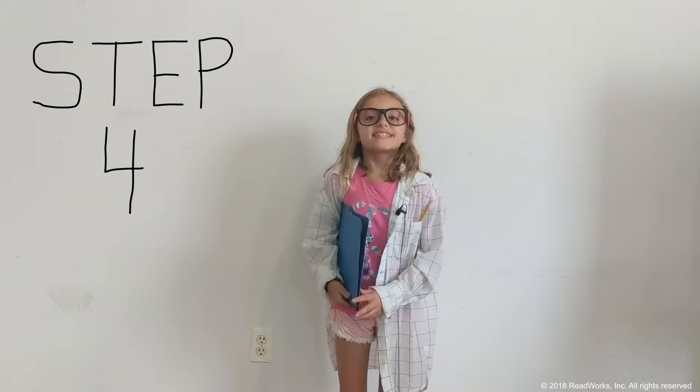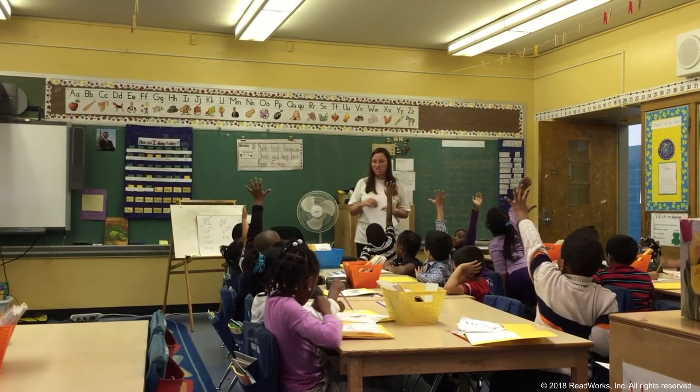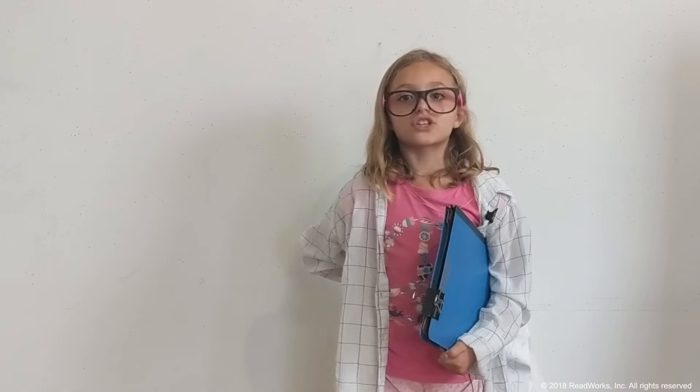Step four: you share what you've learned with the class. Your teacher will call on you or your classmate to share the interesting information with the class. Your class can also record what you've learned in the class book of knowledge. That's it — have fun doing article a day. I hope you enjoyed it.